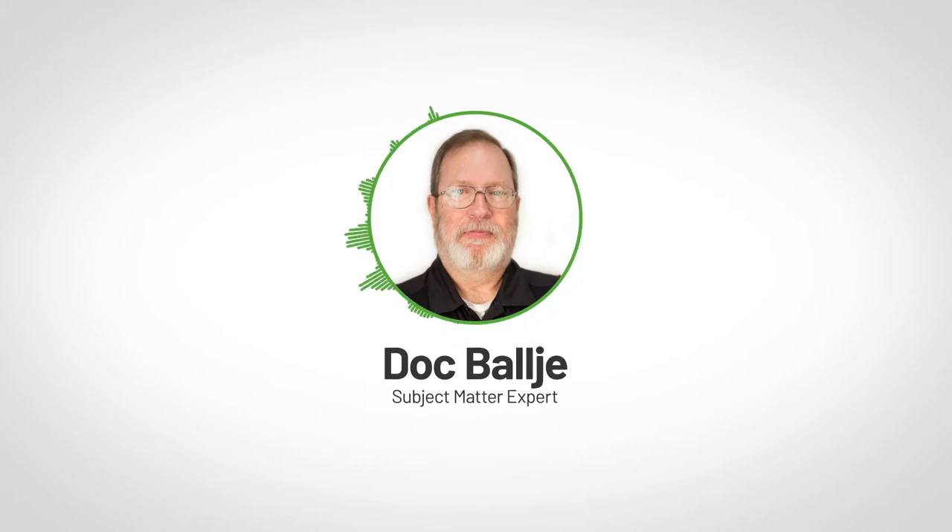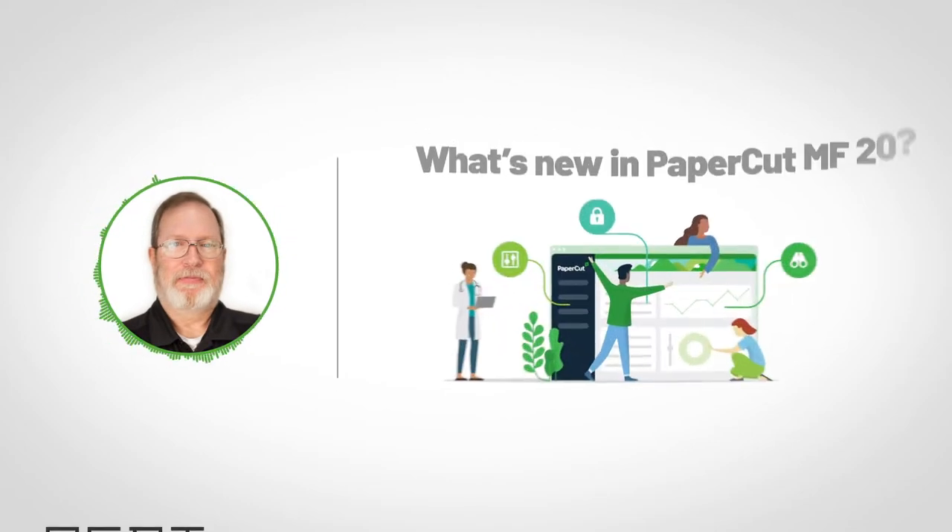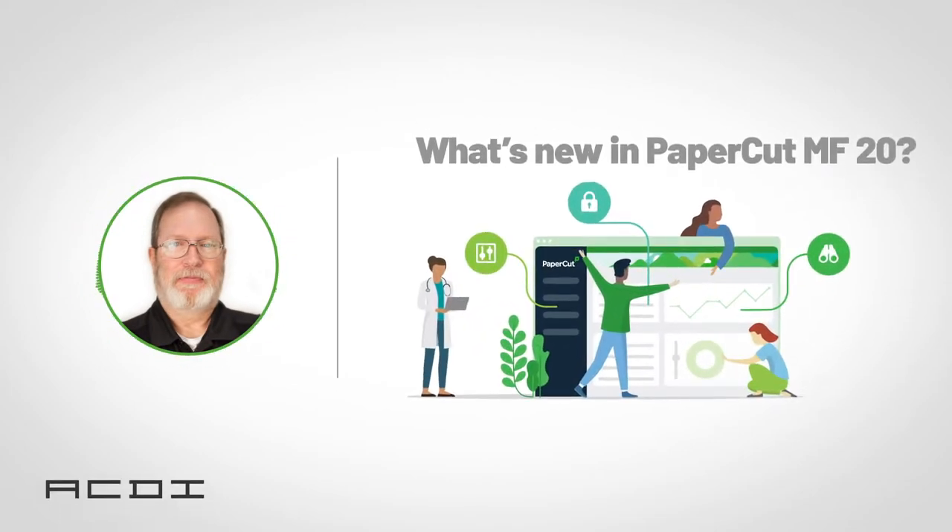Greetings, I'm Doc Balje, subject matter expert for ACDI, and today we're going to be talking about what's new with PaperCut version 20. We've got a lot to cover, so let's get started.